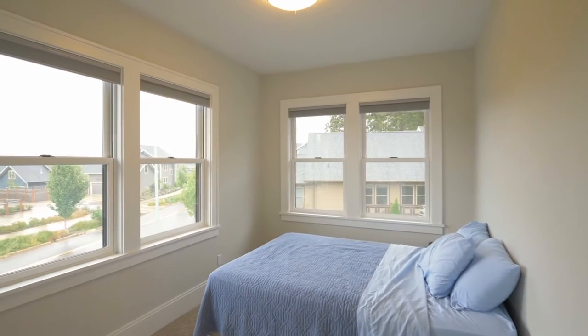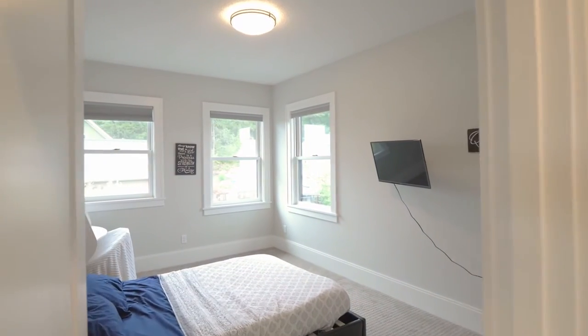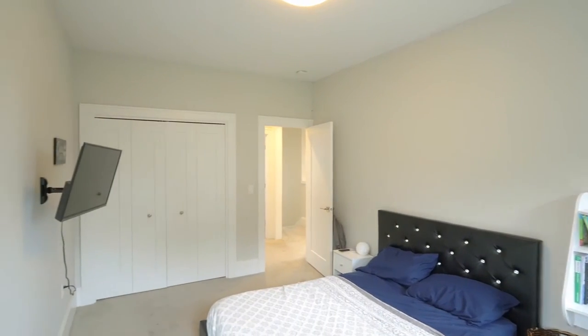This four-bedroom, two-and-a-half bath home has plenty of space with more than 2,900 square feet.